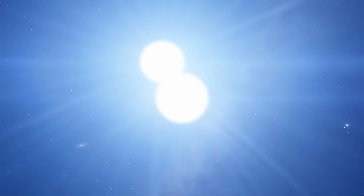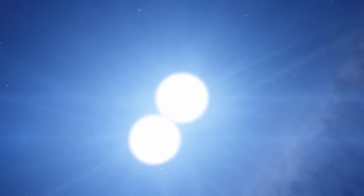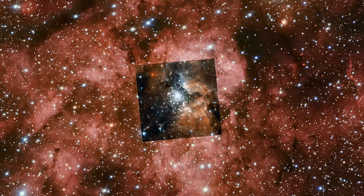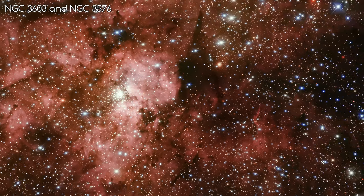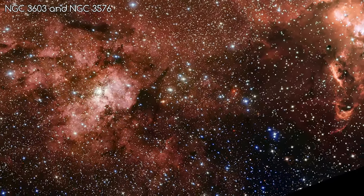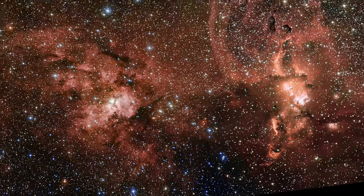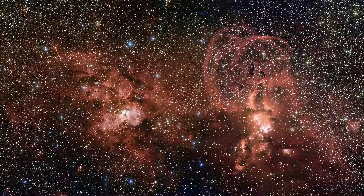This means they are practically touching, no doubt exchanging a lot of mass as well as having an incredible tidal influence on each other. Zooming out a bit, we see that visually NGC 3603 is right next to another nebula, NGC 3576 — but in actual fact this other nebula is much closer, only about half the distance to us. They just so happen to be visually aligned.